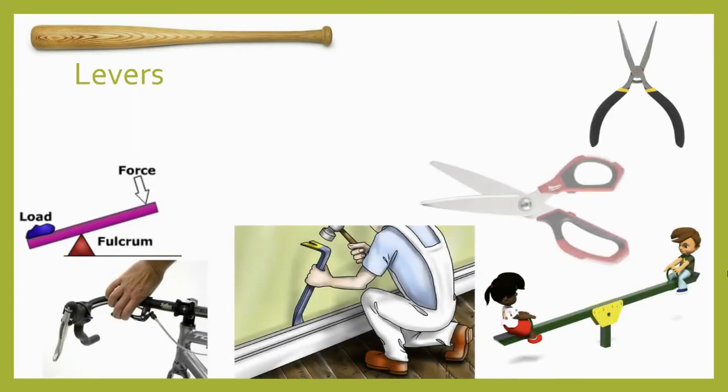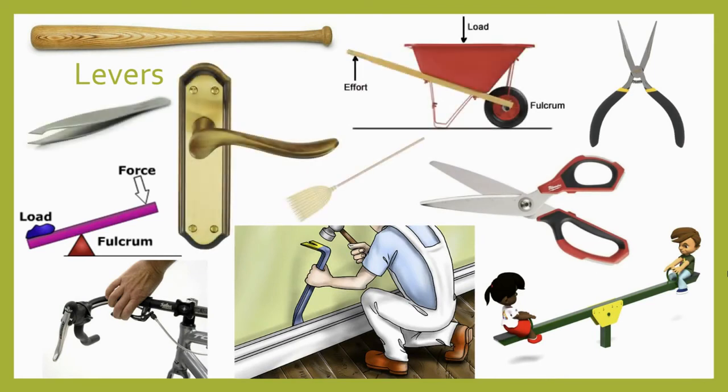First, let's talk about levers. Levers are one of the simplest and most intuitive of the simple machines. We use them every day without even realizing it—in fact, it would be tough to avoid them. They're everywhere, and by changing the way they are configured, we can get them to behave in lots of different ways.